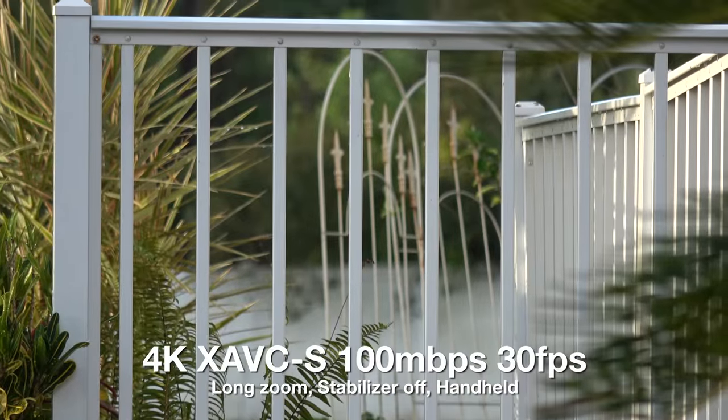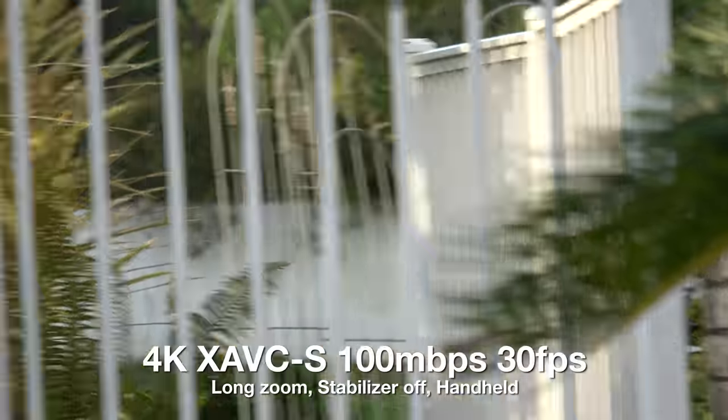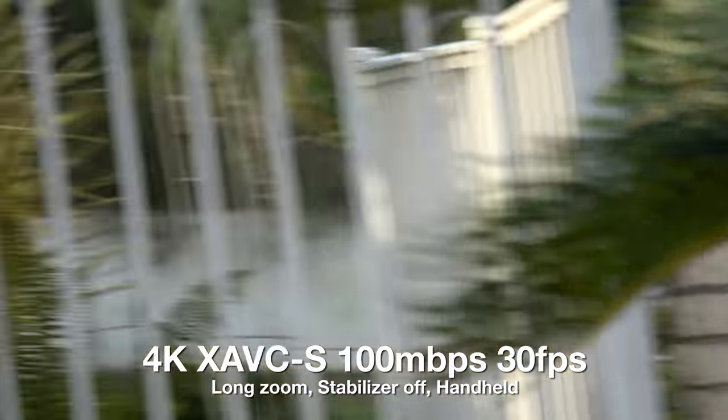This is at maximum zoom, with the camera quite a bit further back, stabilizers off, 4K 30p. Slow pan, mid speed pan, fast pan.